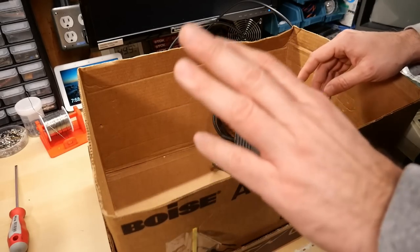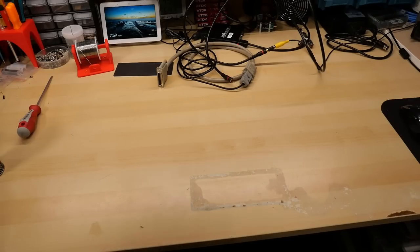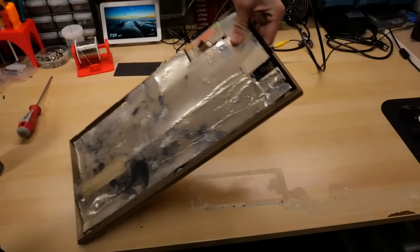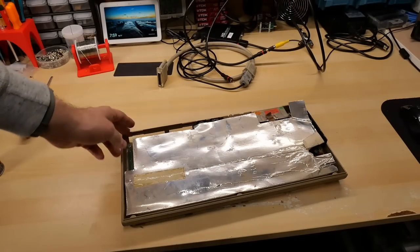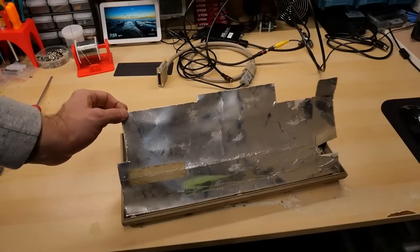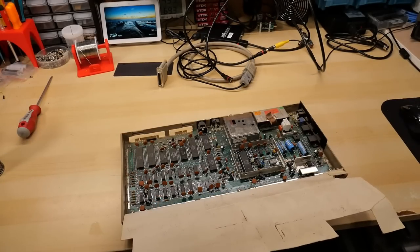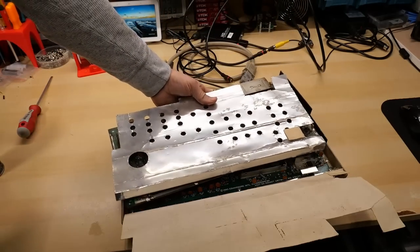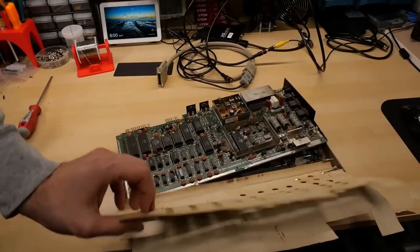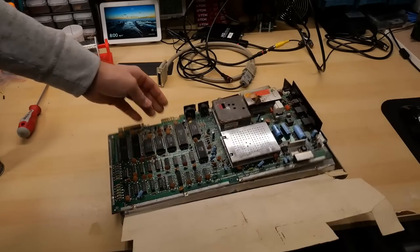That's everything in the box, but there are actually a few more things I got from Desi. If you watch my channel, you probably know how much I like these things — it's a Commodore 64 with the cardboard RF shield. This will go immediately into the trash. So we have one 64, another 64 also with its crappy RF shield attached, and a third 64.